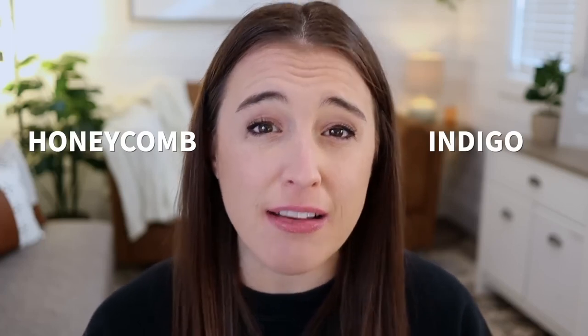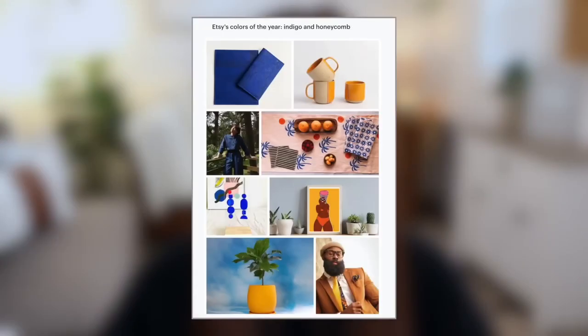Pantone is definitely the top color of the year that everyone looks to when deciding on color palettes for the next year, but Etsy also determines their own colors. Sometimes they're similar to the Pantone color, sometimes they're completely different. Etsy's actually chosen two colors that are going to go side by side together for 2023, and this is Indigo and Honeycomb. Etsy has chosen the theme of duality for 2023, and these two colors go right along with that. They complement each other and bring out the best in each other. So as we go through these trends, keep those colors of the year in mind and think about how you could incorporate them into your products.